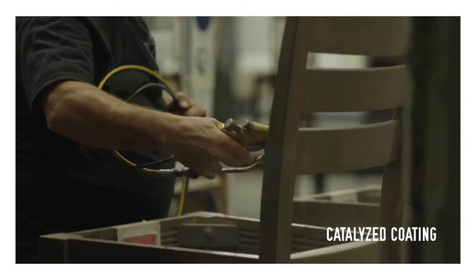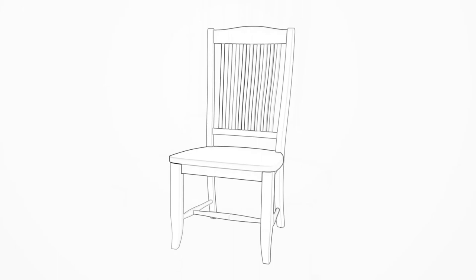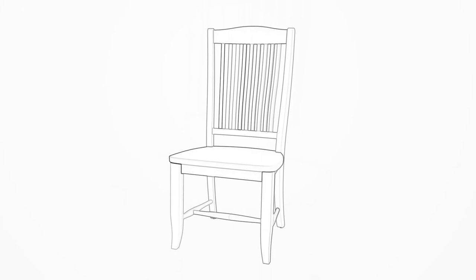Chairs with lumbar support and Teflon glides. Finger-jointed groove corners and a web seating system. Finished backs on the buffets and media units are suitable for open-plan spaces. Other details include soft-closing drawers and self-storing leafs.